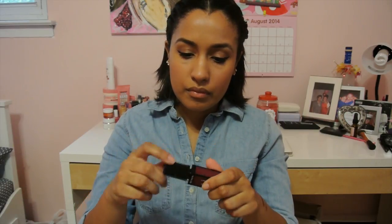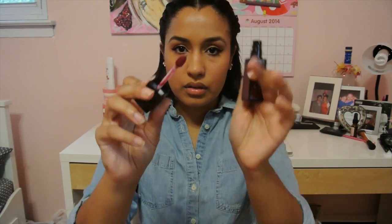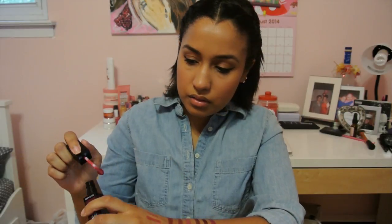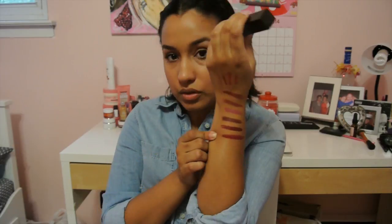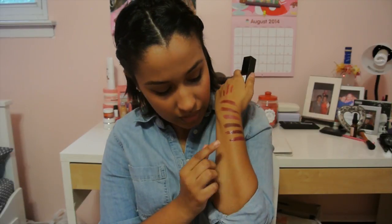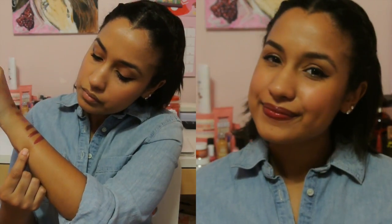This one is a Revlon Colorstain Moisture Stain in Parisian Passion. That's what it looks like, and here's the swatch. I've heard a lot of mixed reviews on these, but let's see how it swatches. It's a berry color — that's what you're going to get. It's such a beautiful berry color. If I don't want to go too dark, I'll wear this just for a bit of a fall-ish look. That's why it's so glossy.